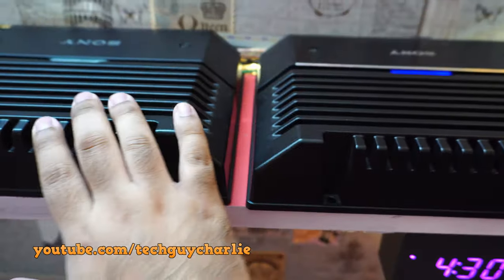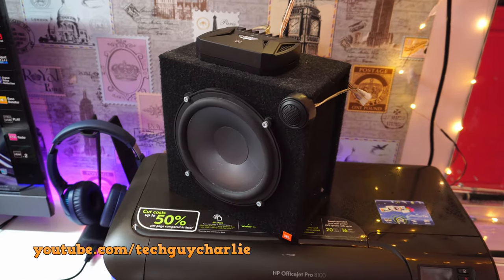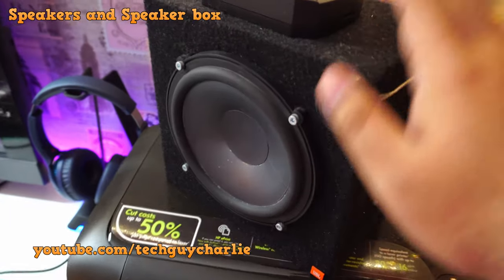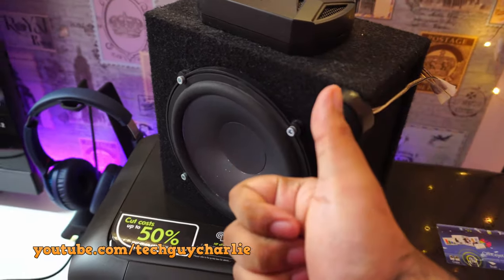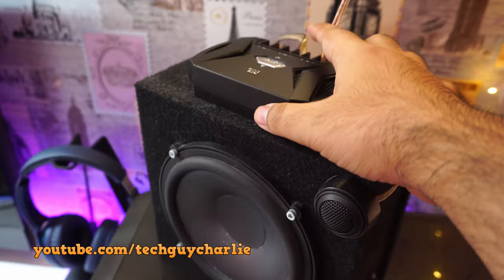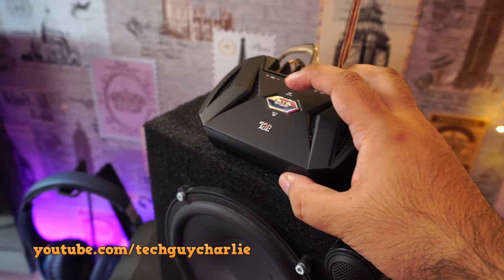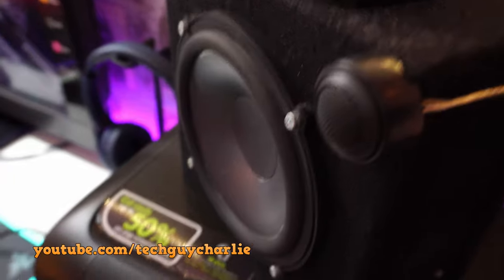Now let's talk about the speakers. First, the front speakers: these are JBL GT-06-09C speakers — awesome speakers with amazing mid-range. You've got a tweeter here, a crossover box, and tweeter boost functionality if you feel the high frequencies are not enough. These speakers sound awesome, let me just play a tune — and they do move quite a bit.